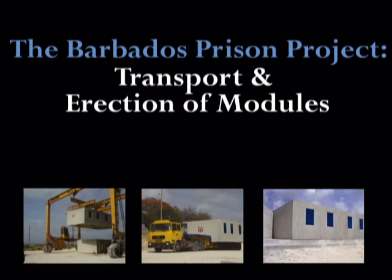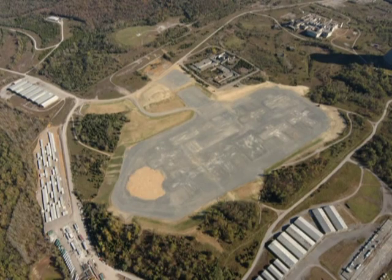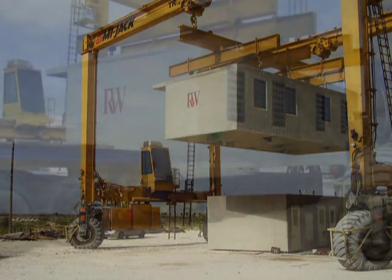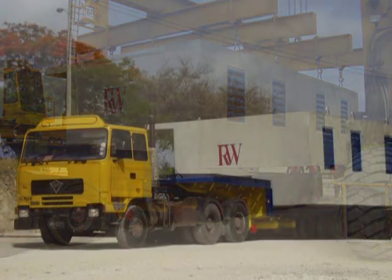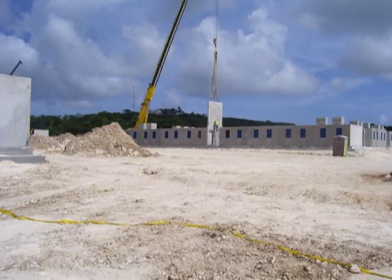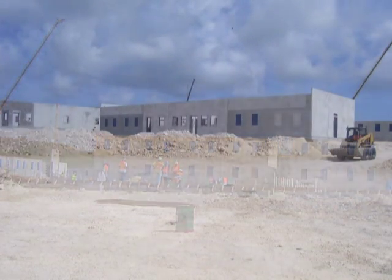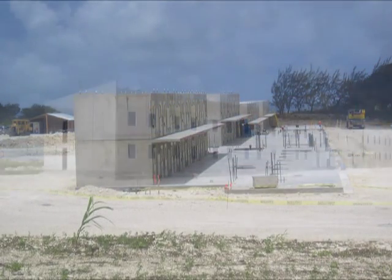As modules are produced in RW's casting facility, the general contractor is simultaneously preparing the project site. Once the site is ready, RW coordinates with the GC to schedule mobilization of the modules from the casting facility inventory to the project site. A typical delivery schedule during a mobilization is 5 days per week, hauling a minimum of 16 loads per day. Coordination is required between the casting facility team and the project site team to ensure the most efficient delivery of modules. Erection of modules on the job site is also coordinated with any necessary external panel installation. Erection of the modules includes placement of each unit on the site slab, structural pin connections, and any additional seismic connections.